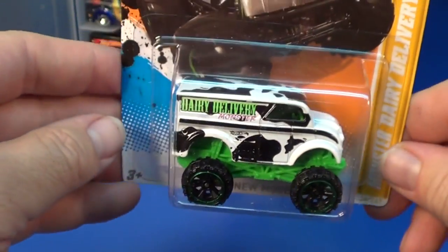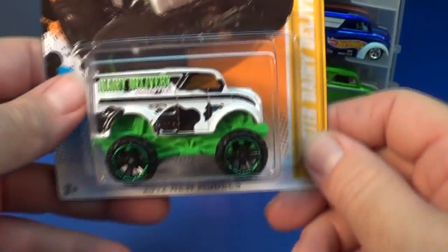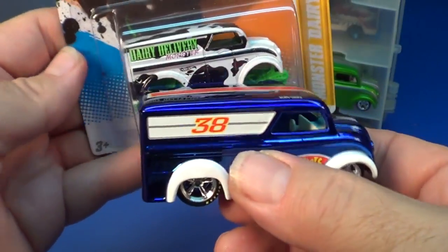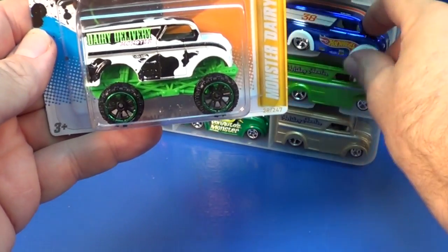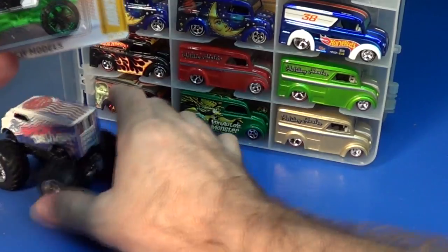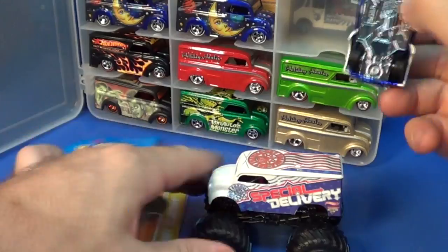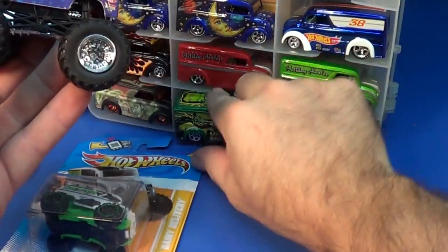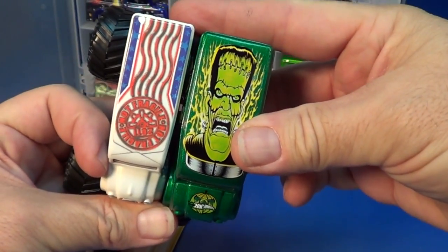Collectors still want to get this one, but a lot of collectors are disappointed that it's not the same size as the original Dairy Delivery — they made it real small. However, if you want a Monster Jam Dairy Delivery, this is the four-dollar package right here. We're going to compare sizes.